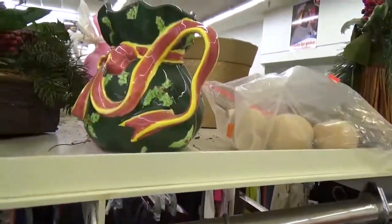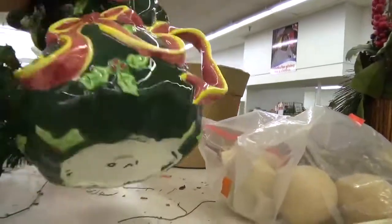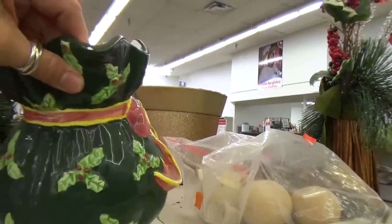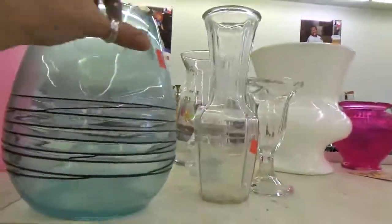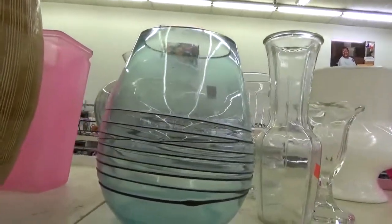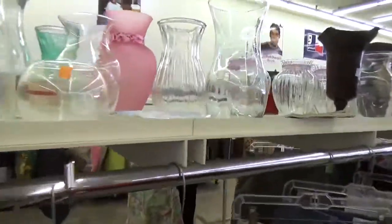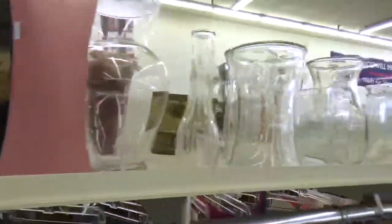Oh, this kind of looks like faïence — it's so floral. No markings on it, and it has a little chip, so we'll pass on that. This is some pretty glass — looks like a gift, probably Teleflora. I'm not really seeing anything else in this section, so we'll keep looking.